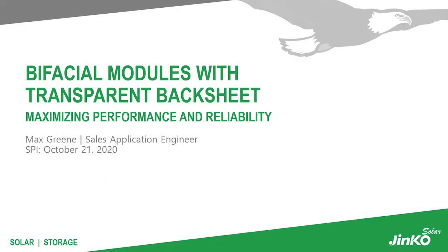Hi everyone. Today we'll be speaking about bifacial modules with transparent backsheets, which maximizes performance and reliability. My name is Max Green and I am a sales application engineer here at JinKo Solar.